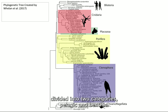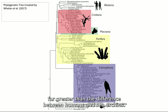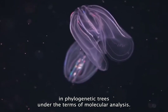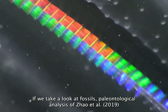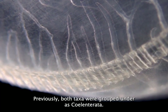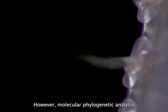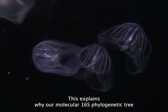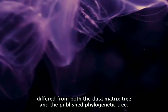Ctenophoras are divided into two categories, pelagic and benthic. The genetic difference between pelagic and benthic ctenophoras is actually far greater than the difference between humans and sea urchins. Therefore, it is difficult to position ctenophoras in phylogenetic trees under the terms of molecular analysis. Paleontological analysis by Zhao and colleagues provides strong support for a sister group relationship between ctenophoras and cnidarians. Previously, both taxa were grouped together as Coelenterata; however, molecular phylogenetic analysis does not show strong support for this grouping. This explains why our molecular 16S phylogenetic tree differed from both the data matrix tree and the published phylogenetic tree.